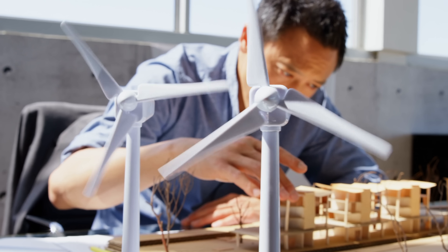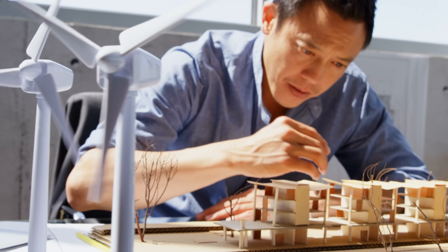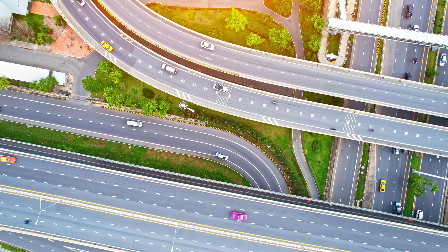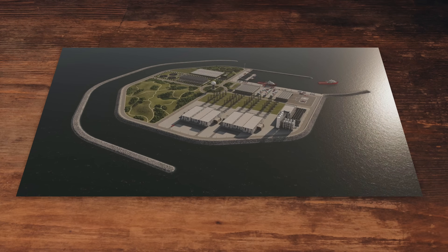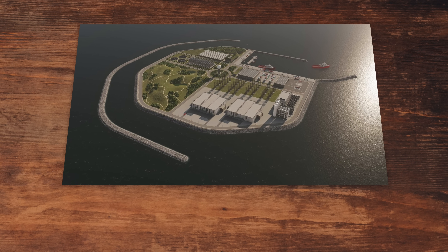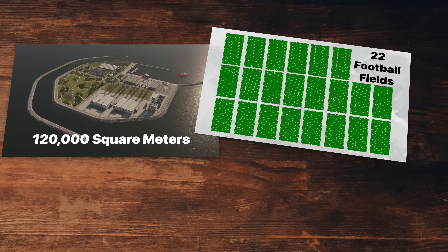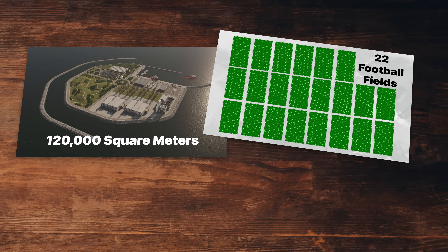So why do it? The initiative is already set to be the largest construction project in Denmark's history. But instead of investing in railways or roads, the nation is investing in the energy island — an island that will be at least 120,000 square meters. That's about the size of 22 American football fields, and that's just the preliminary plans.